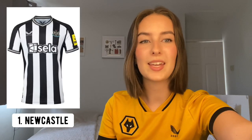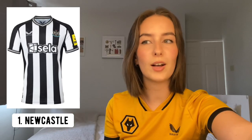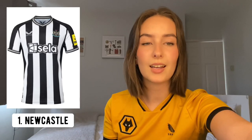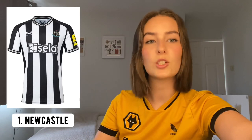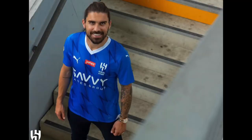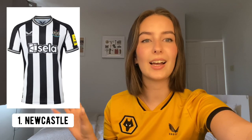Taking the top spot is Newcastle. A lot of people could disagree with me here, but this just makes my head happy. It's monochromatic — black and white. I'm not actually the biggest fan of striped kits, but it's just so uniform. There's the standard Castore stripe around the collar and sleeves, but on this Newcastle kit it works really nicely. They've also got a new sponsor — a Saudi company, very fitting for this year — but it doesn't ruin the shirt in any way. This is just such a smart, clean shirt, and that's why it's my number one.